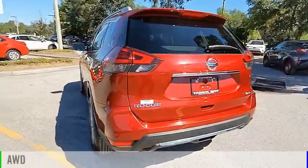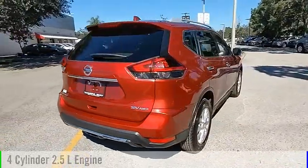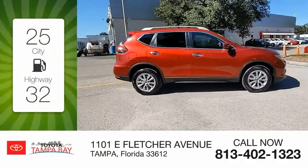This vehicle is powered by an all-wheel drive, four-cylinder, 2.5-liter engine and comes with a continuously variable transmission. Great fuel efficiency saves you money by requiring fewer trips to the gas station.